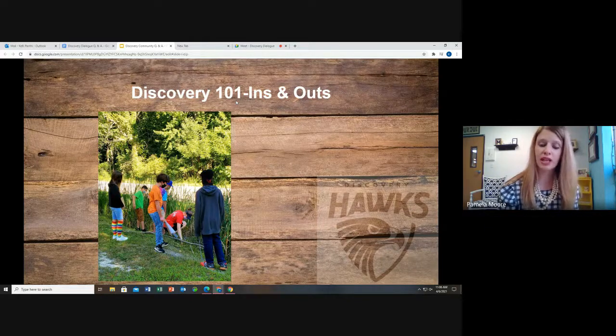Families submit an application when they plan to enroll their child. In kindergarten we have a cap of 22 students per classroom, first grade is 23, and second grade and up is approximately 25 students. Once the application is submitted, the student is placed on the age-appropriate grade's wait list. In kindergarten we do have a lottery, and if a student is not selected, they are then put on the wait list. For first through eighth grade, the wait list is ordered by when the application was received, and we admit students when space is available.